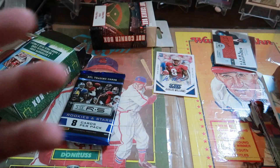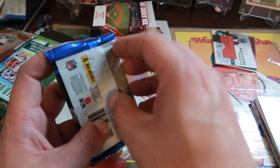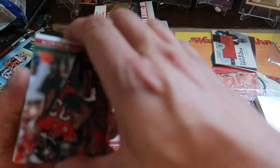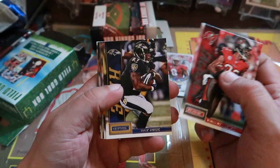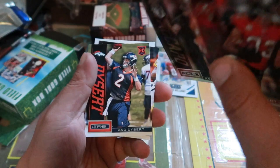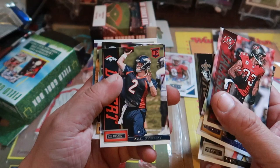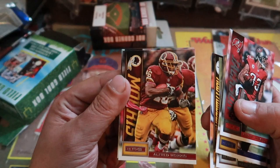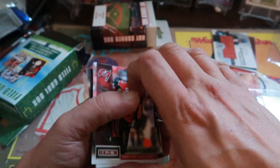Let's go to the Rookies and Stars from 2013 — I'm sure there are a lot more veteran players in this pack. Vincent Jackson, Ray Rice, Mark Sanchez. This is a Kenny Vacarro rookie card — looks like some type of parallel, not numbered. Zach Dysert rookie card. Old Big Ben Roethlisberger in there. Alfred Morris and Greg Jennings. Not too bad.